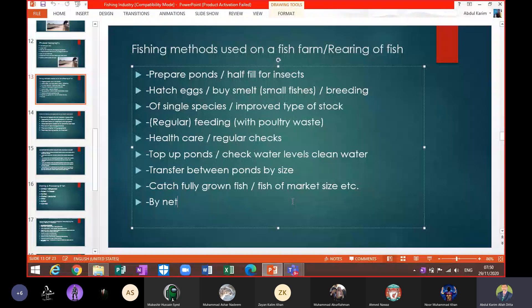The fish must be properly preserved in cold storage facilities, which can be costly. Fish are supplied to local land areas from fish farms, rivers, and lakes. Fish farmers keep in mind that they buy only a single species and also improved type of stock.